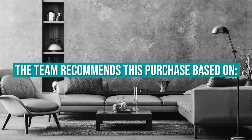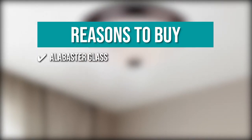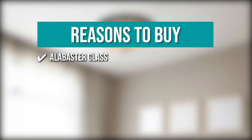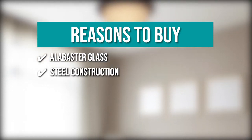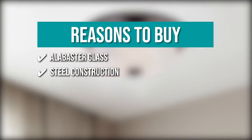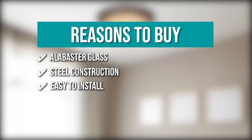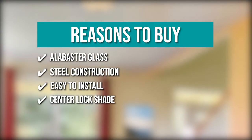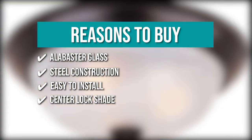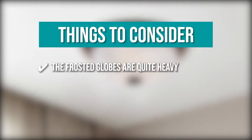The team recommends this purchase based on the following. Alabaster Glass: the light is evenly dispersed by the alabaster glass, which gives off a warm glow. Steel Construction: the ceiling light's steel construction ensures that it will work well and will look excellent for many years to come. Easy to install: it includes all hardware needed to install easily. Center Lock Shade: the ceiling light has a center lock shade that makes changing the bulb easy. Keeping all that in mind, the thing you should know before you buy the product is that the frosted globes are quite heavy.